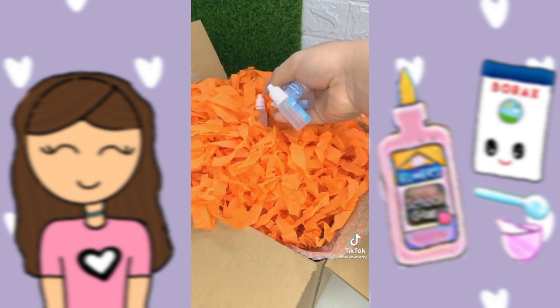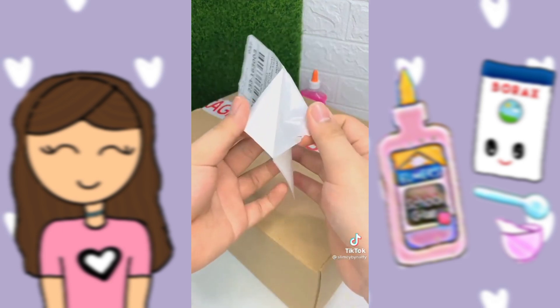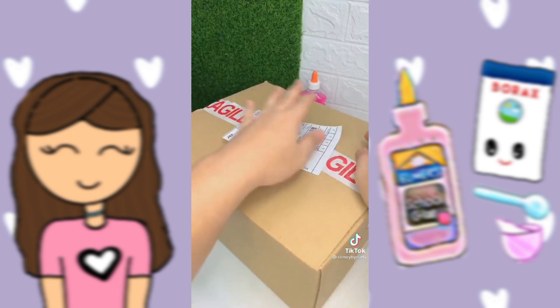After that, I added some confetti, slime activator, and a business card that comes with free candy. Finally, I taped the box, and it's ready to go. Hope you like the slime.